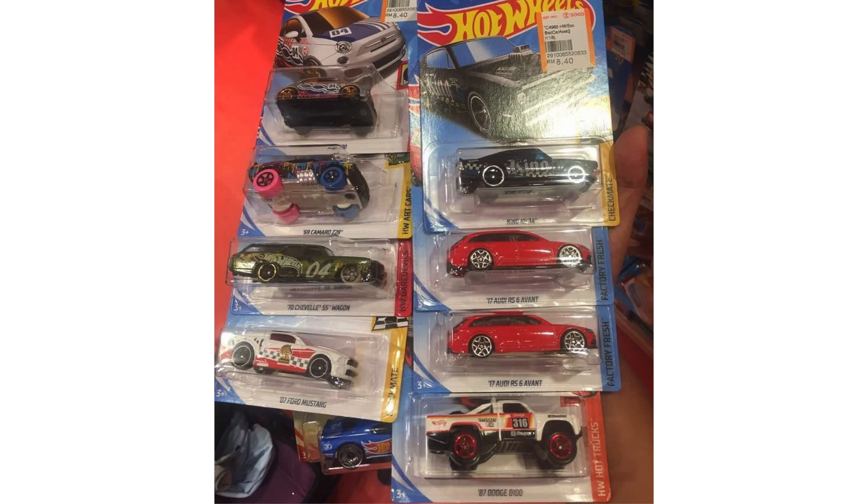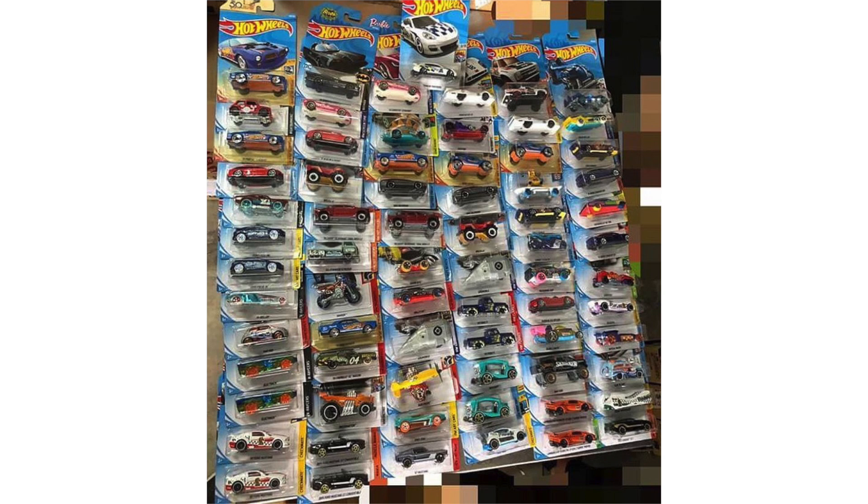There are a few more cars in the M case. In the top left there's a silver Fiat 500, and below it is a crazy colored '69 Camaro Z28. Under the Camaro is a recolor of the '70 Chevelle SS Wagon, and below that is a new white color of the Checkmate '07 Ford Mustang. On the right is the King Cuda, the regular '17 Audi RS6 Avant, and of course the '87 Dodge D100 truck.